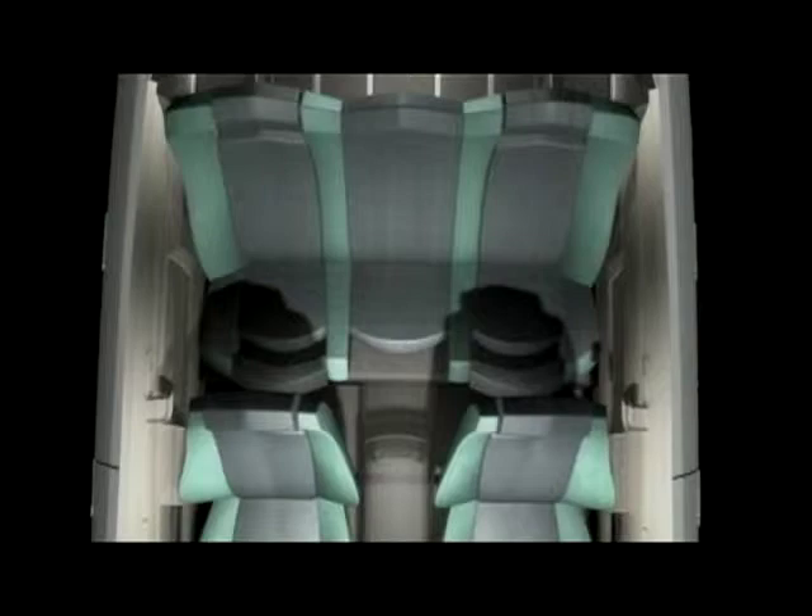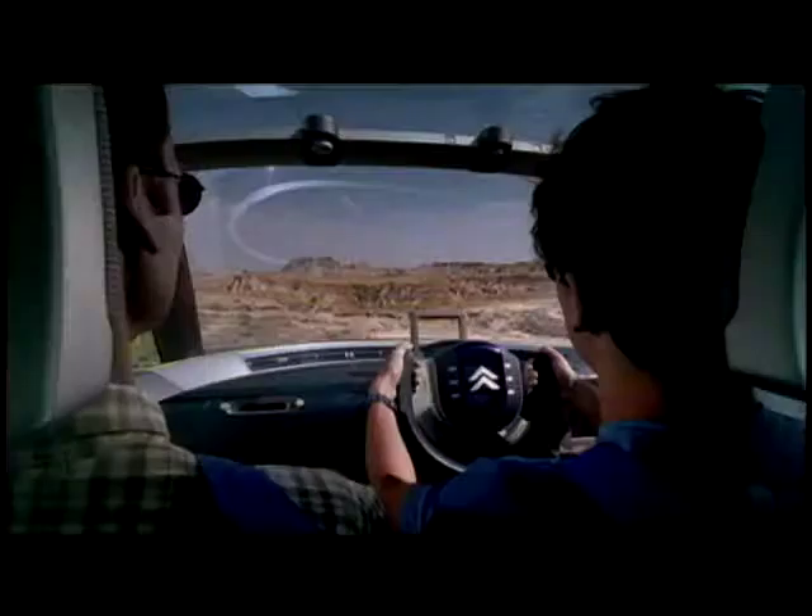I think a concept car really has to show people what you intend to do for the future. It has to be a test of how people's perception would be of a vehicle of that kind. It really wants to give people the confidence that the company knows where it's going and that its products have an identity and a direction. You work hard with all the people involved in the project because the constraints are different with a production car compared to a concept car.